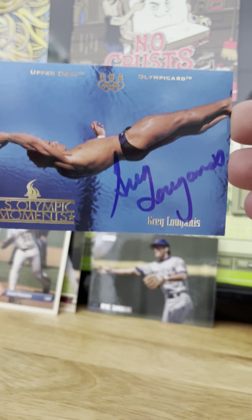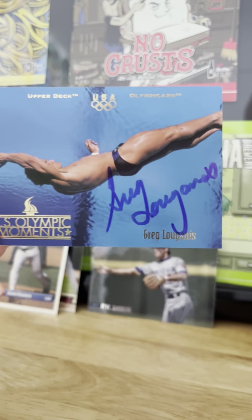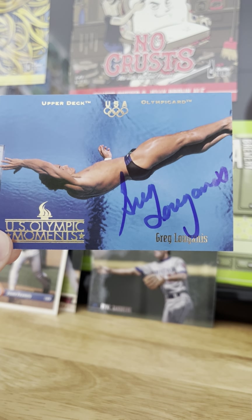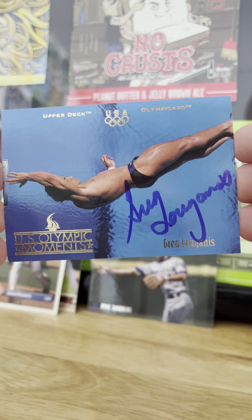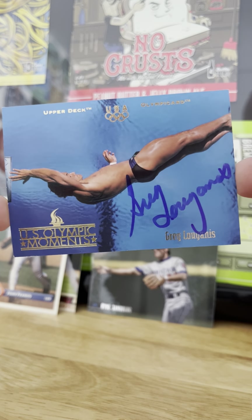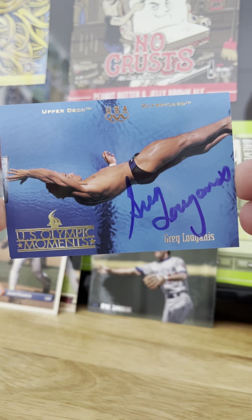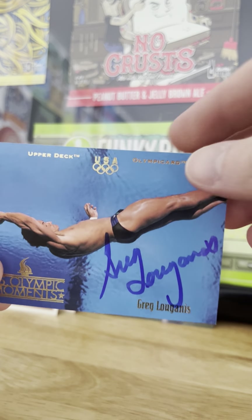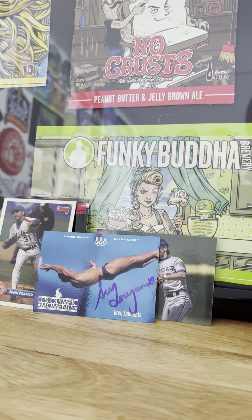I got this Louganis out of a dollar bin — cost me a buck, two stamps, so I'm into it for a little over two bucks, and I got a really sweet-looking Olympic gold medalist autograph for a little more than two bucks. That's how you can get stuff cheap, folks. Hope you enjoyed looking at my mail. I am the Budget Collector.